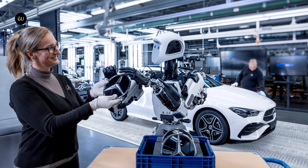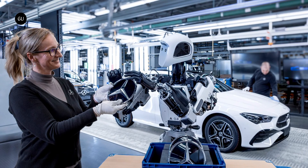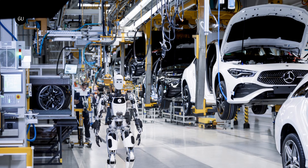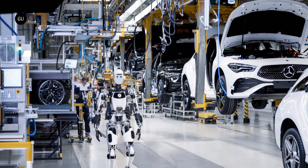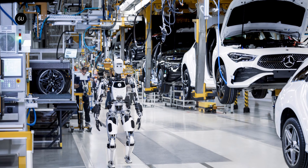Mercedes-Benz did not specifically say when and where the Apollo robot will first be used, but we expect to see the machine at work helping people make other machines pretty soon. Its deployment in the hands of such a large company could open the door for an invasion of Apollos in other facilities and industries as well.